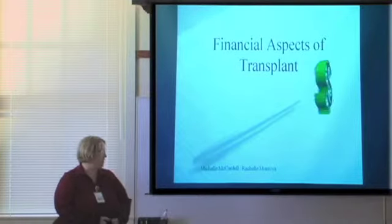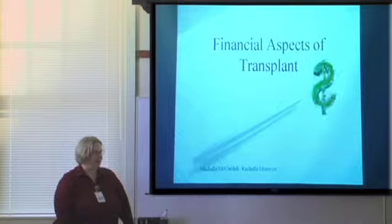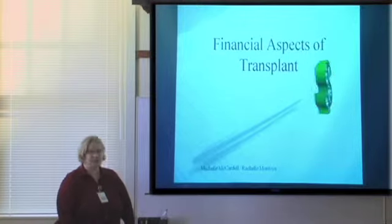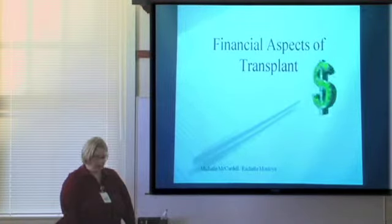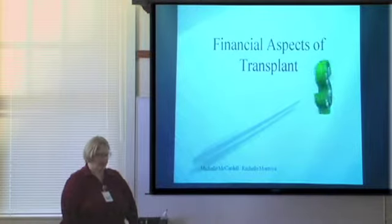My name is Michelle McArdle. I am one of the Transplant Financial Coordinators at the University of Utah Hospital. I've been in this position for going on five years now. We're going to go over financial aspects of transplants.